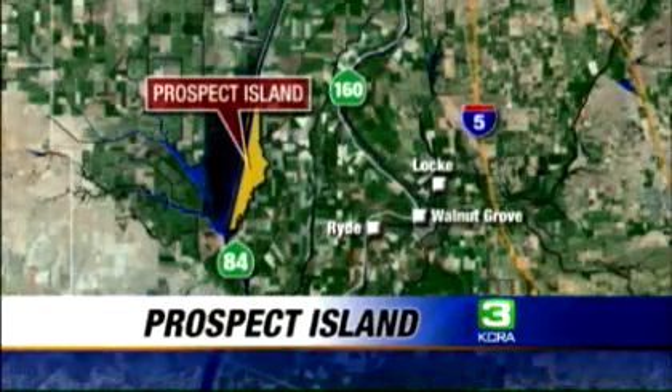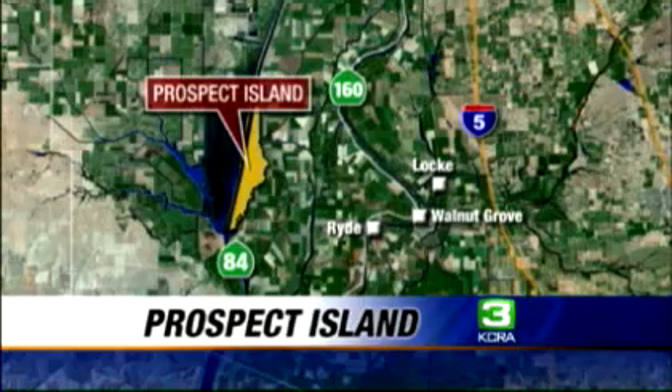The fight to save thousands of fish around Prospect Island continues, and now the government is asking fishermen for help. Earlier this week, crews from the federal government removed thousands of dead fish piled up on the island, which is about 20 miles south of Sacramento in Solano County. The fish died as a result of being trapped after two levee breaks were repaired on the island.